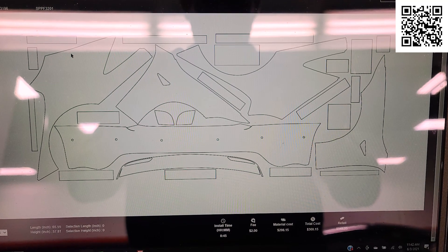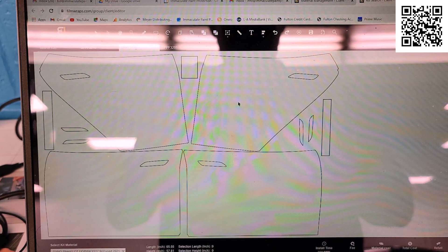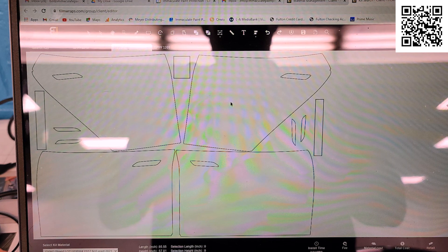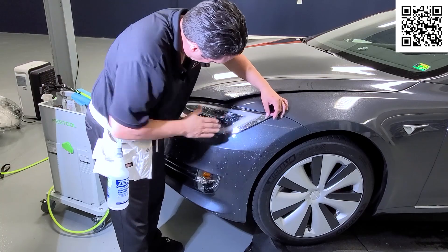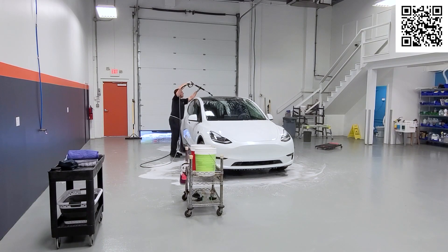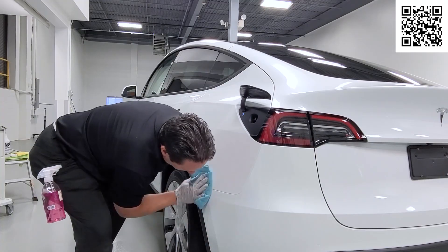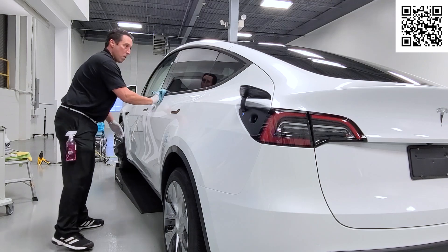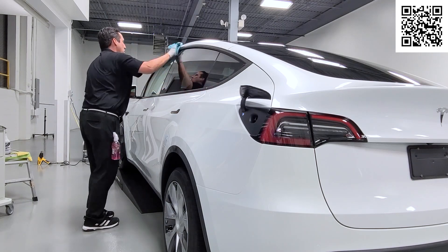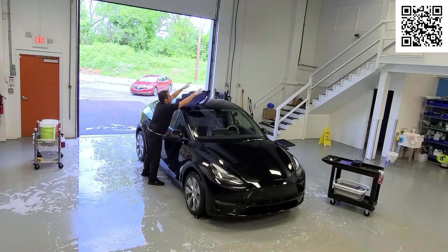We use state-of-the-art technology to computer cut our paint protection film, and then we apply it with an environmentally safe soap and water solution. By having a clean car that looks brand new all the time, you'll be the envy of your friends and family. You'll show that you care and respect your investment. Friends will want to know your secret of how you keep your car looking so clean.